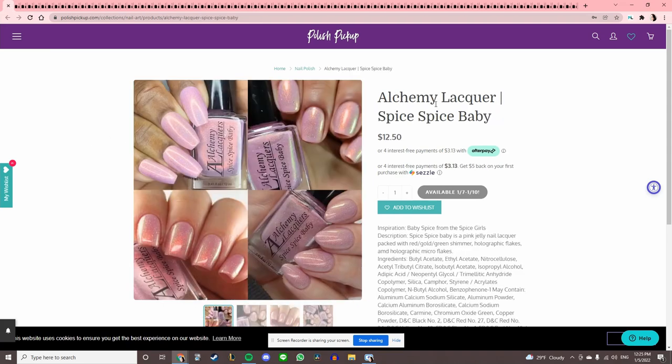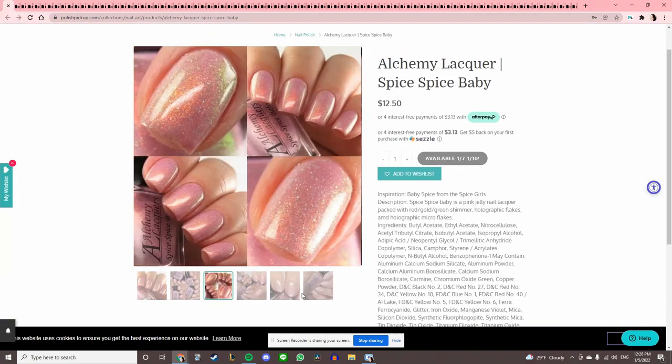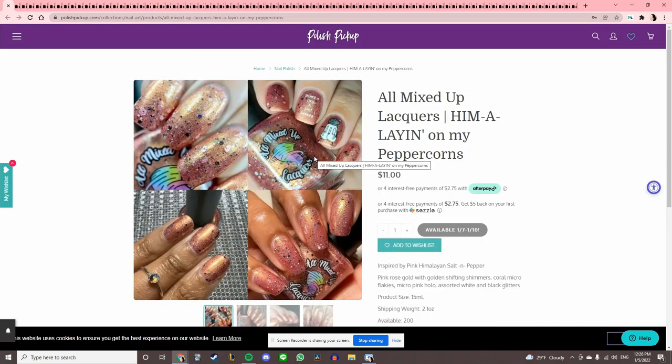We have Alchemy Lacquer 'Spice Spice Baby,' inspired by Baby Spice from the Spice Girls. It's pretty, but again, I have so many pinks and unless it's really screaming my name I can't justify it. But I do love Alchemy Lacquers — I have two polishes by them and the formula is amazing.